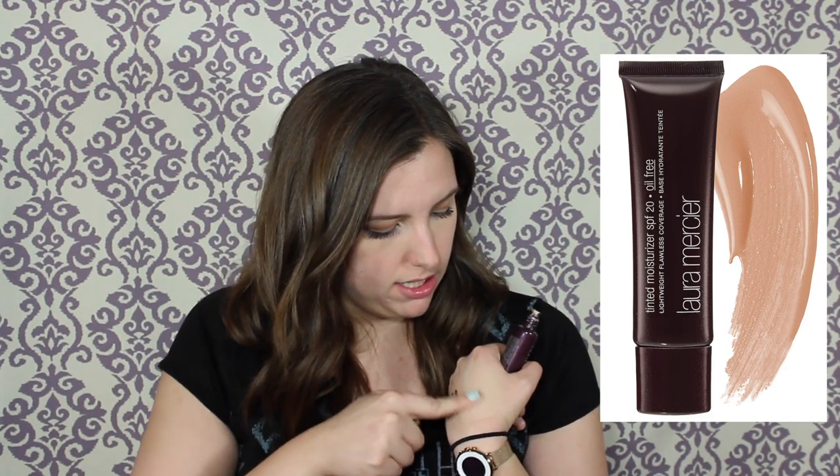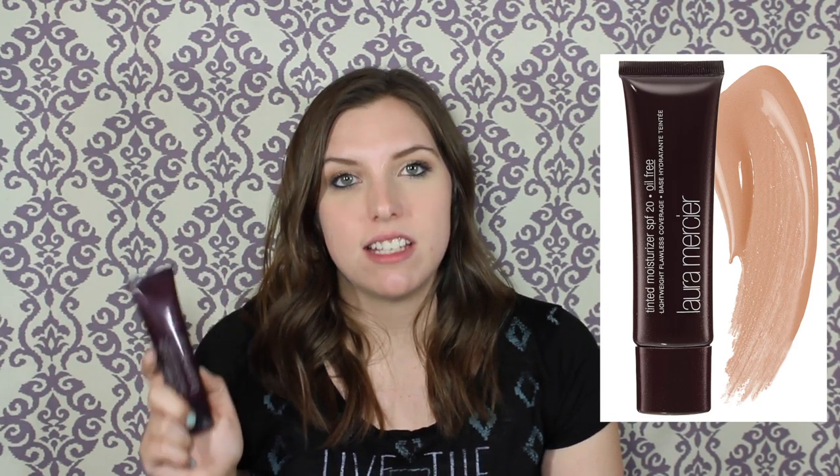I have this Laura Mercier Tinted Moisturizer — the oil-free one. I'm going to keep this because I really want to try it out more. It's really pretty when blended in. It smells like sunscreen, but I'll keep it for days I don't want to wear full foundation or BB cream — I can skip moisturizer and sunscreen separately since it has SPF 20. I think it would be really pretty in the summer.